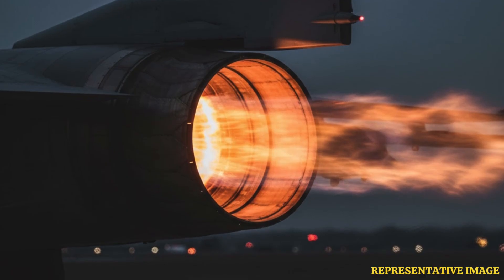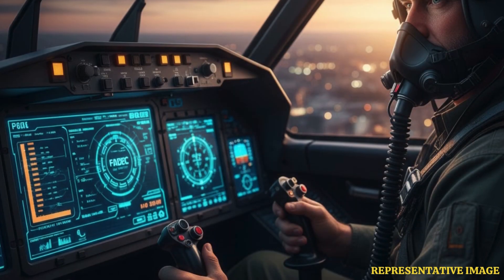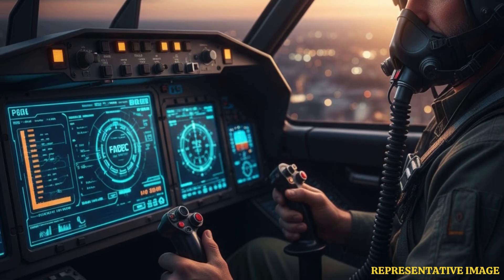For extra power, fighter jets have afterburners, which inject more fuel into the exhaust, creating a loud roar and more thrust. Afterburners boost thrust dramatically for takeoffs, supersonic flight, and combat moves. But they consume lots of fuel, so pilots use them only when needed.